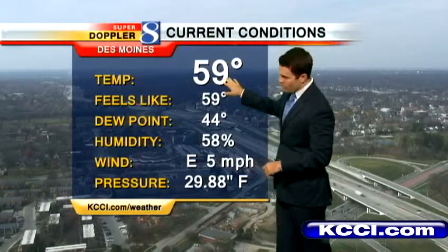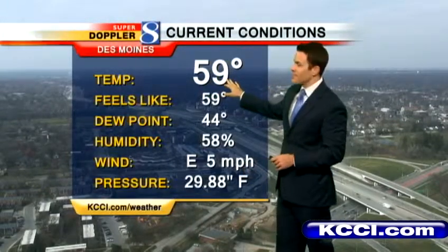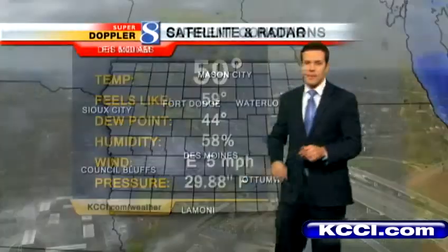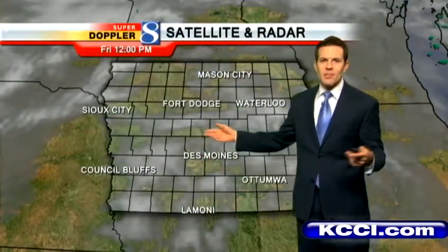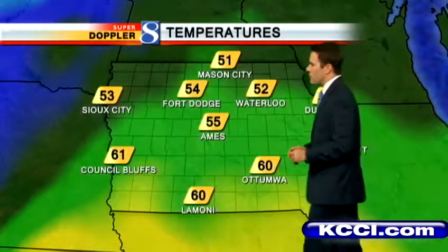Temperatures at 59 at this point. We should jump into the 60s easily next hour. Currently winds are out of the east at 5 miles per hour. There's that cloud cover — kind of some holes in it. We're getting the sunshine and the clouds as well, a little bit of everything. 60 in Ottumwa already, Lamoni also at 60, 55 in Ames, Fort Dodge at 54, 51 in Mason City. A little cooler as you work your way north and west.